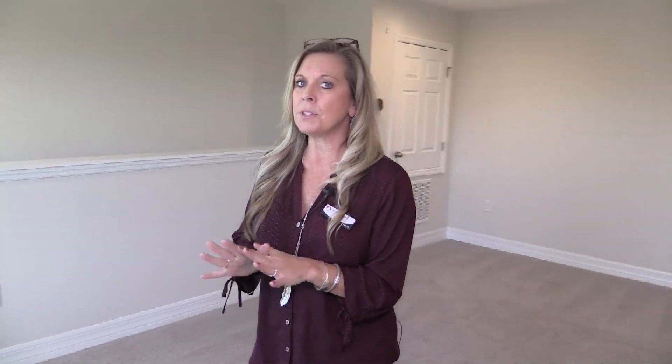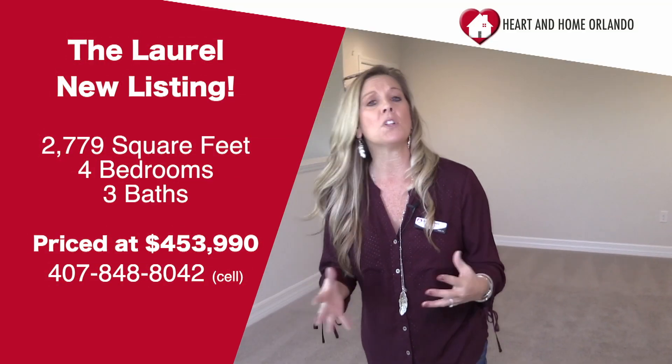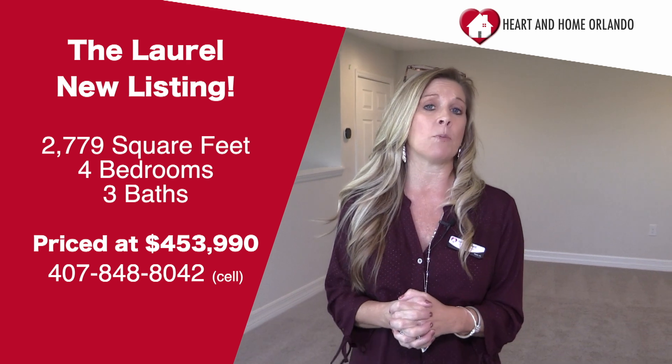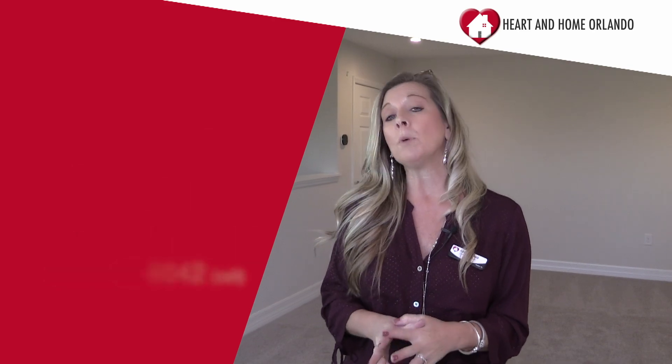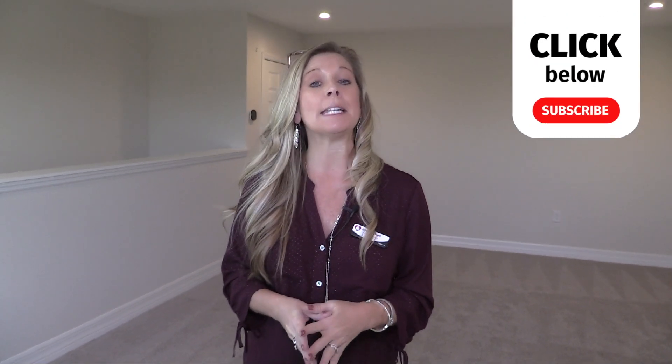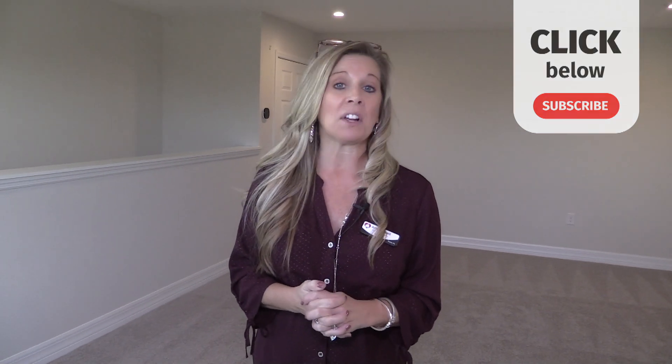So this home — remember, this is an inventory home. This is a great floor plan. If you like it and you're interested in building it in another community, just call me at 407-848-8042, and we can look into that because there are some other communities that might offer this floor plan. However, this particular community here in Winter Garden is closed out. By the way, this community is within walking distance of the elementary and middle schools — the kids can walk to school and don't have to worry about riding the bus. Great location, shopping nearby — this is really a wonderful location.